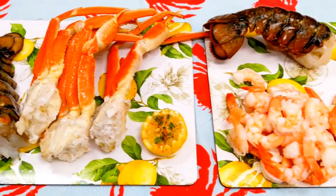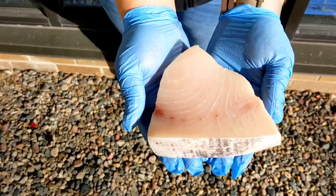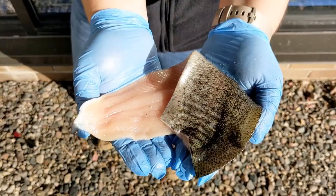We have lobster, crab, shrimp, scallops, as well as fresh-cut swordfish and Riverence Idaho trout.